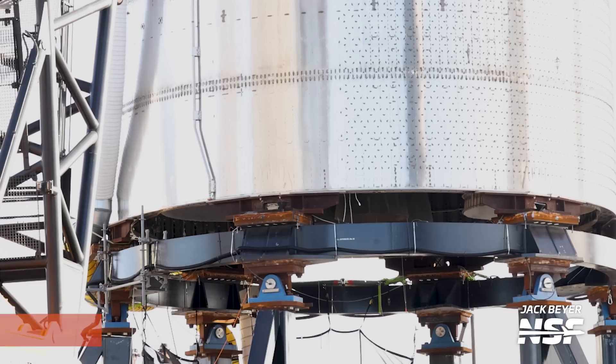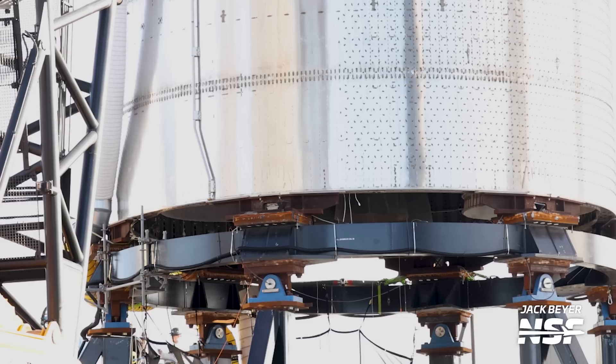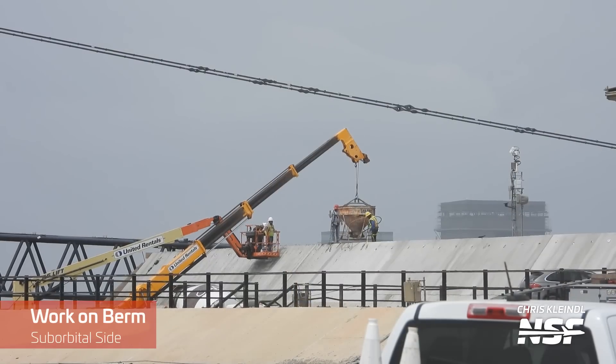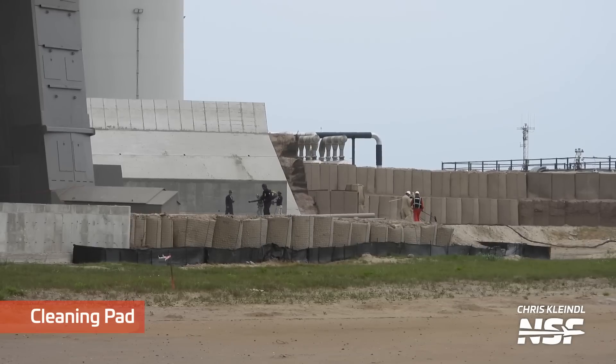Despite significant damage to the orbital launch pad, it appears testing will resume soon, as SpaceX has two suborbital launch pads. Pad A and pad B should be used for engine testing, and Ship 26, which got its Raptor engines a couple weeks back, is expected to be moved there. To prepare, the suborbital launch site received significant maintenance, including removal of thrust rams and new concrete on the protection berm — which protects the tank farm during static fires. FOD walks, or foreign object debris walks, started a few days before the first attempt and continued right up until the second launch attempt.